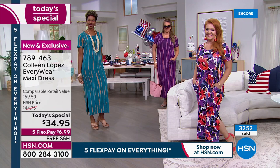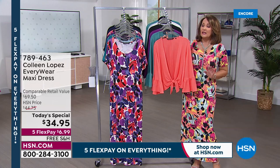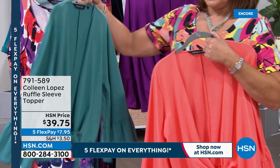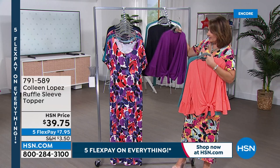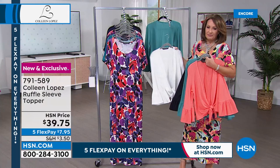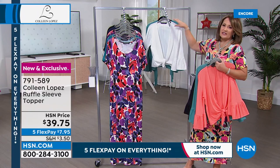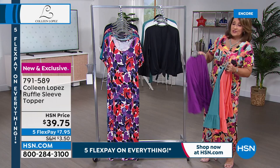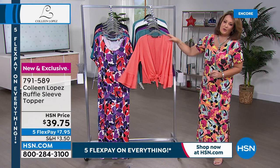There is a matching topper that I'm going to share with you — absolutely beautiful. It's done in a soft, beautiful, gauzy-like fabric. We have it in coral, teal, deep purple, black, and white. You can wear it open and drapey, or tie it. It works great over the Today's Special, but also over anything — tank tops, jumpsuits, anything you want to add a sleeve to. It's light, soft, and flattering.